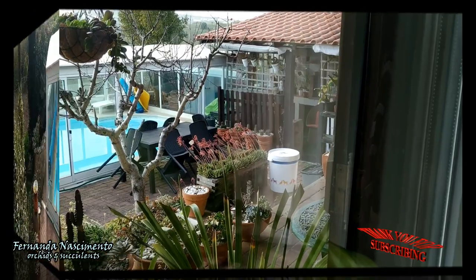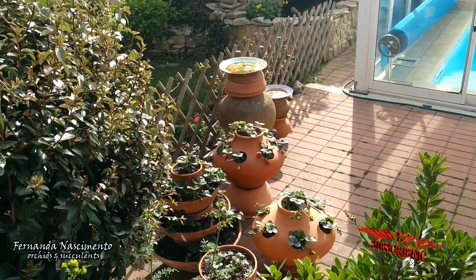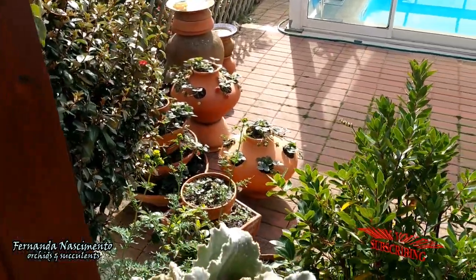Now I'm checking things outdoors. For those who watched my previous video, just a glimpse of my bird bath and the new strawberry pots.